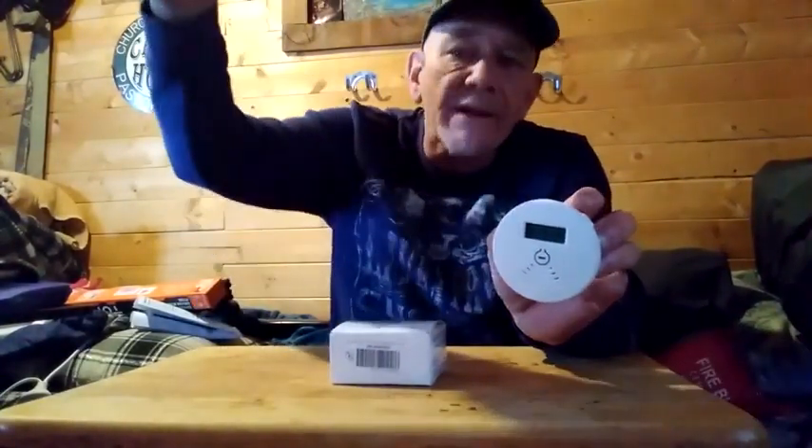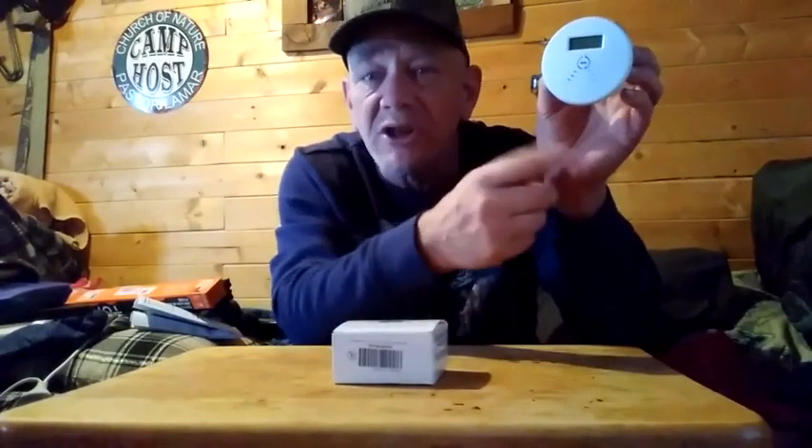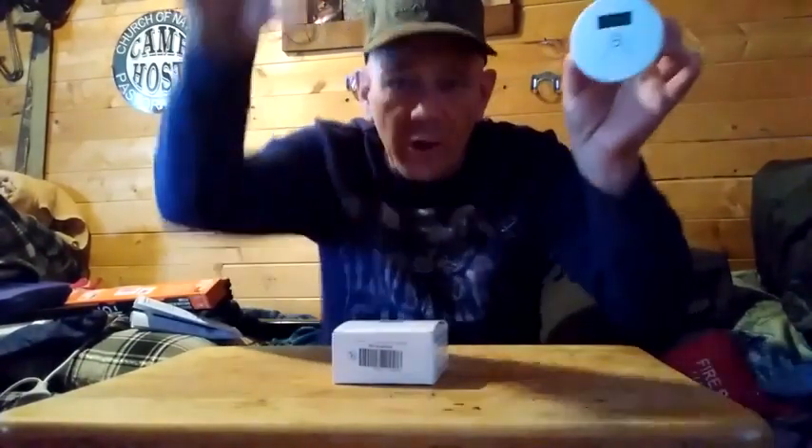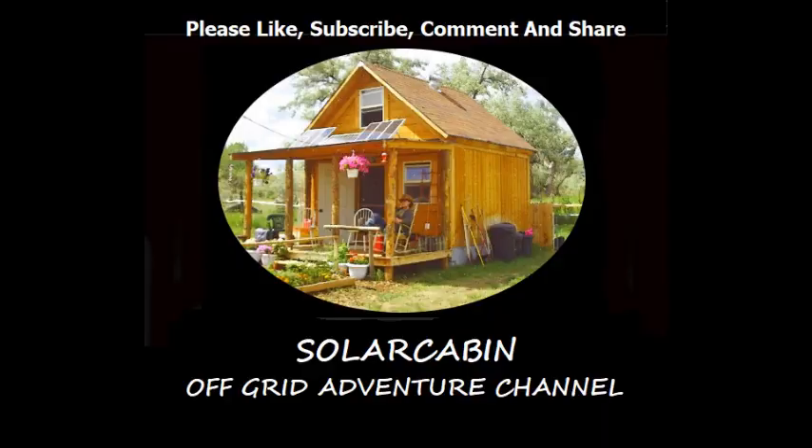Carbon monoxide is slightly lighter than air, so it will rise as it's released. You want to mount these fairly high on the wall — not necessarily right at the ceiling, but high enough to detect the CO as it rises, and away from where kids can mess with it or remove the batteries. That is the best placement for these detectors.